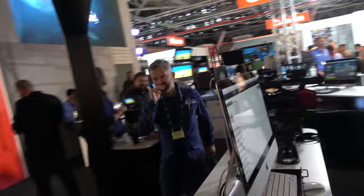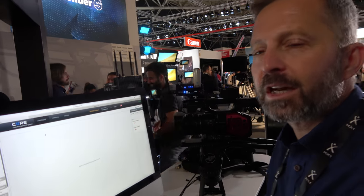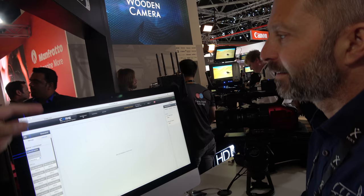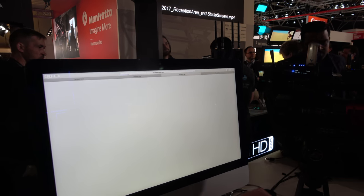This is our cloud solution. It comes at $100 a month and offers unlimited destinations, recordings in the cloud, routings, and remote management. You can connect to YouTube, Facebook, and an unlimited number of destinations.